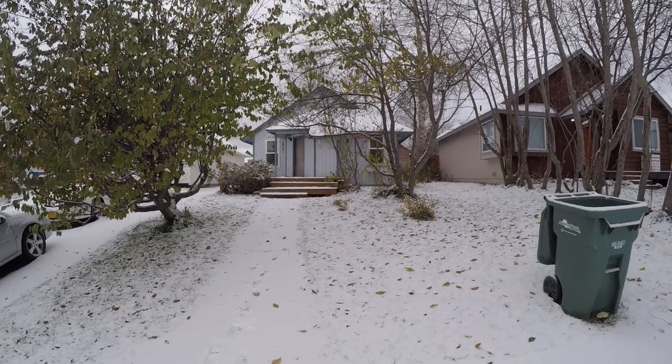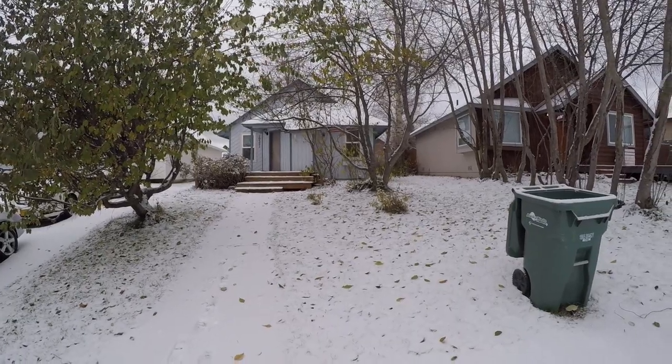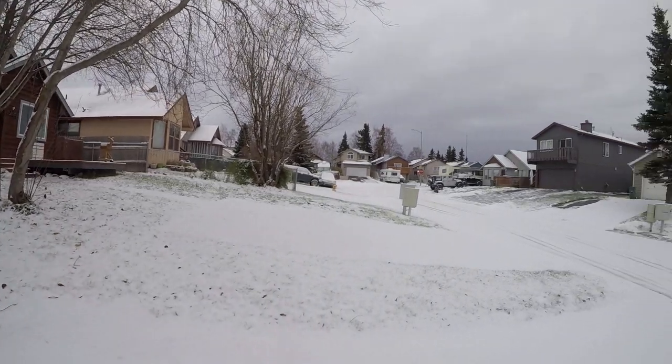Hey everyone, it's Eric with Real Property Management. We're looking at 10321 Thuja Circle, a cute little small home here in South Anchorage. Let's take a look at the neighborhood.